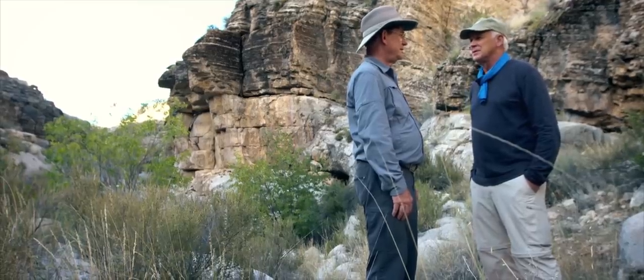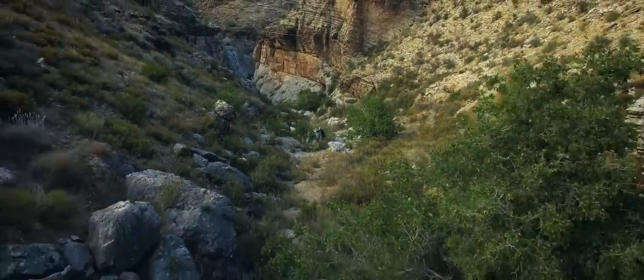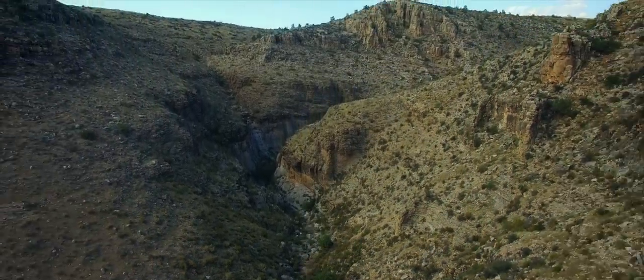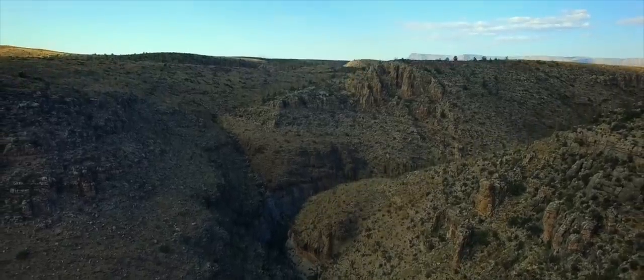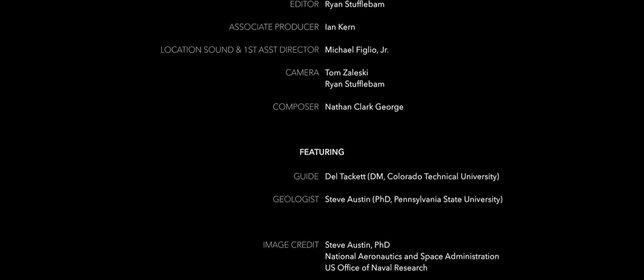Well, unfortunately it's getting late. I'd like to stay here a long time, but I guess we'd better go. Well, Dale, I'd love to show you many more rock formations here in Grand Canyon. I would love to see them — there are many places with nautiloids. There is the Coconino Sandstone, there is the Kaibab.